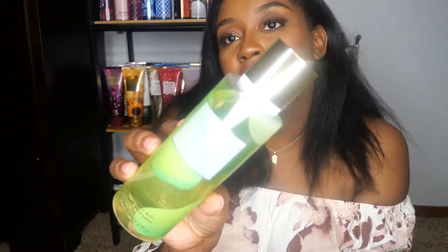Next up, I got an oldie but a goodie — this is Pear Glacé. Everybody knows this sassy lady. This is an OG scent, the scent that everybody and their mama had along with Love Spell back in the day. I actually didn't have this, so I went ahead and picked it up when I had my coupons. I got this for like $5.